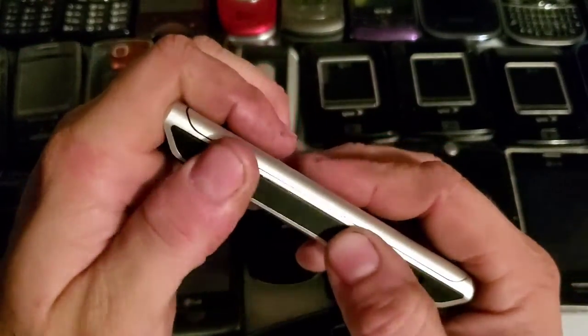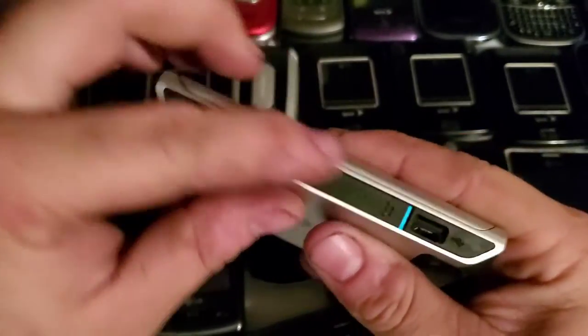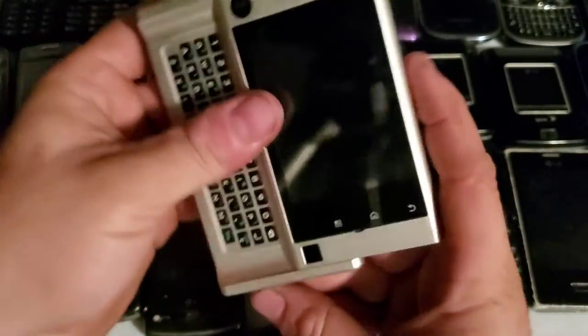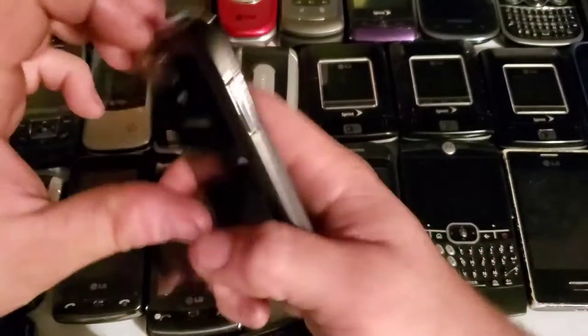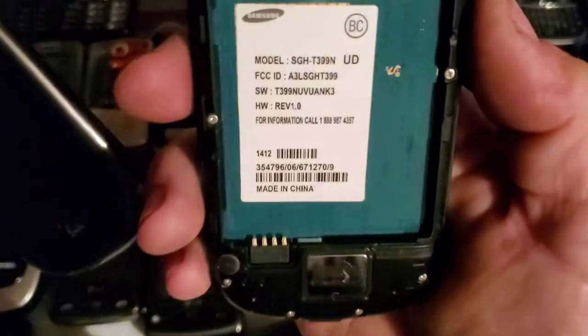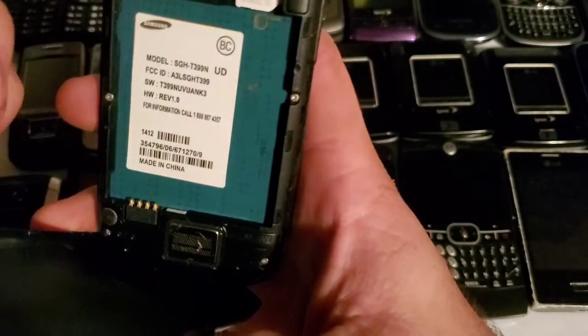That's how the battery comes out on the Devour — I think that's really cool. I might go buy another one because I really like this phone. If it were a 4G phone I'd put my SIM card in it, but it is a 3G device.